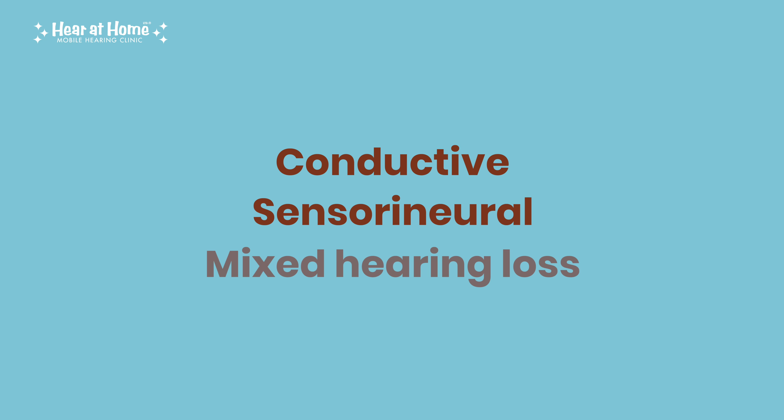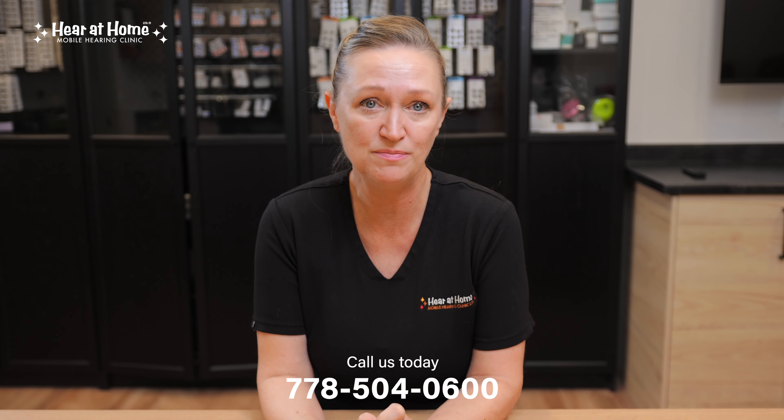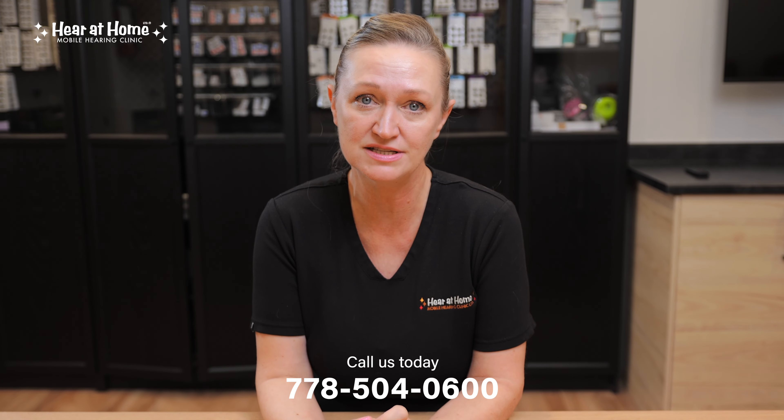So what can you do if you think you have hearing loss? First, it's important to get a professional hearing test. At Here at Home, we offer comprehensive hearing assessments that help us understand your type and degree of hearing loss. This way, we can recommend the best treatment, which may be a referral to your GP or hearing devices like hearing aids. If you or someone you know is experiencing any signs of hearing loss, don't wait — the sooner you take action, the better your quality of life can be. If you want to learn more about hearing health, check out one of our other videos.